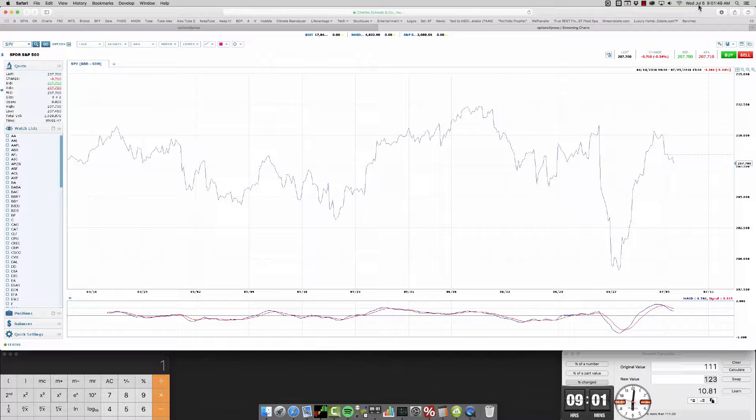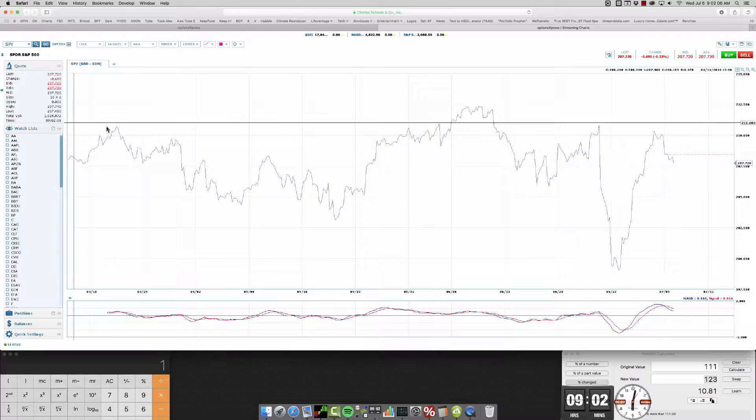Good morning, today is Wednesday, July 6th, 2016. Minus 69 cents — 69 cents in the red before the open. I've seen it as much as 95. 1.9 million in volume.